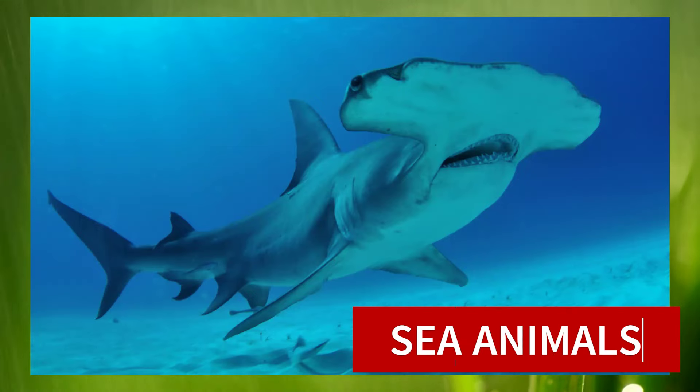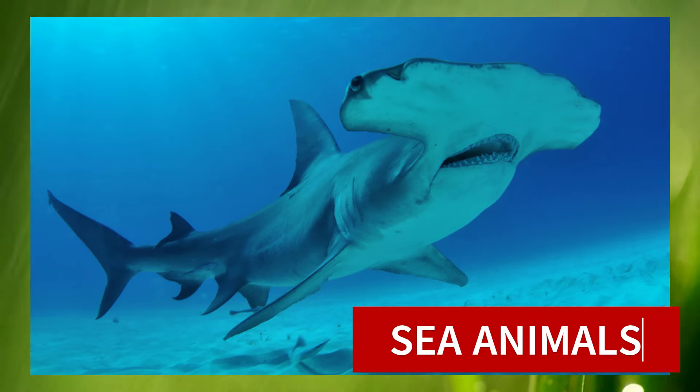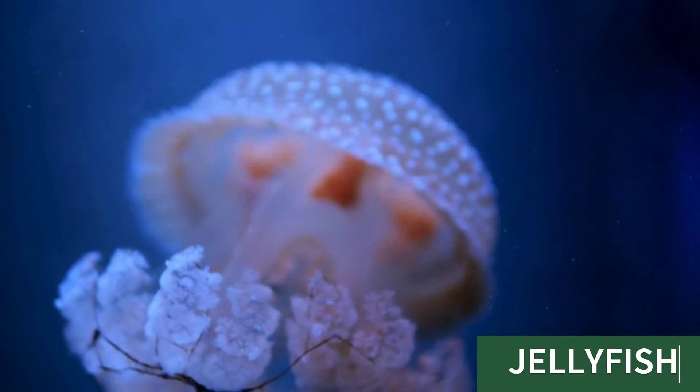Hello kids, let's learn sea animals name. Let's start. Jellyfish, this is jellyfish.